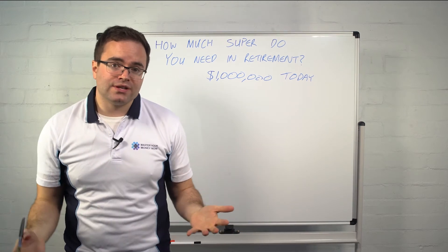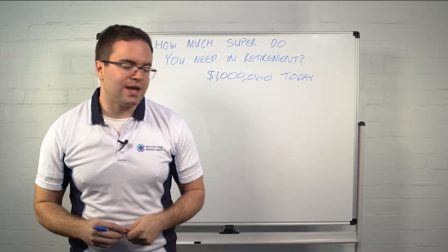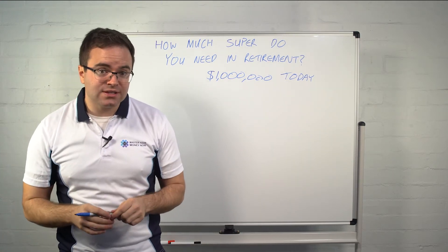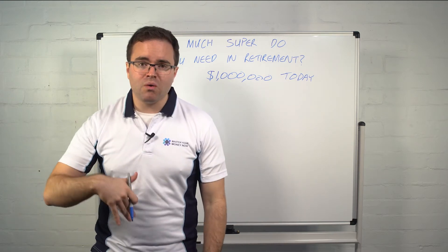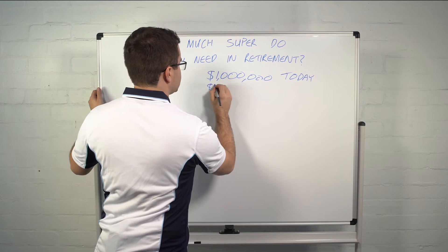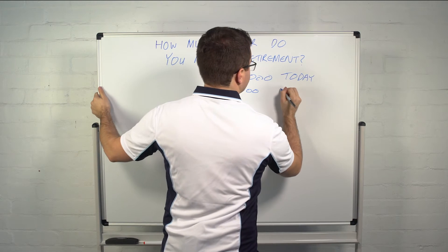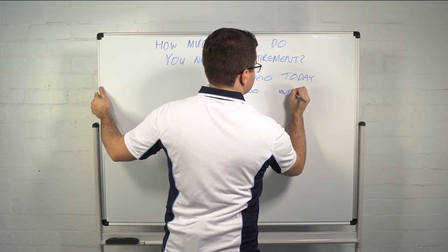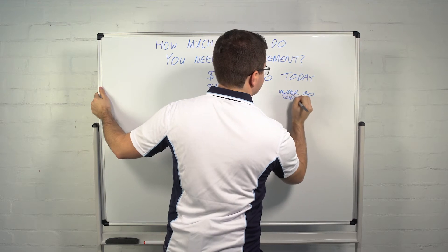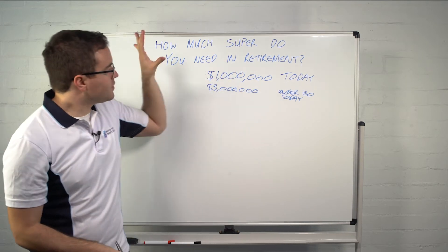That's great if you're retiring today — but what about Gen Y, people in their 20s and 30s? When you take into account inflation at about three percent, it works out that if you're under 30 today, you actually need about three million dollars.